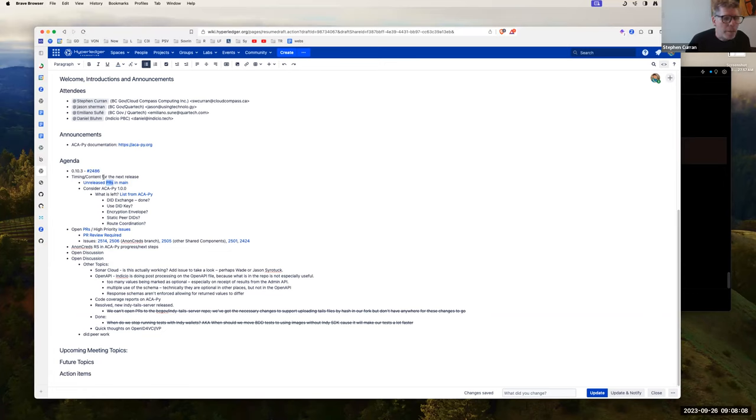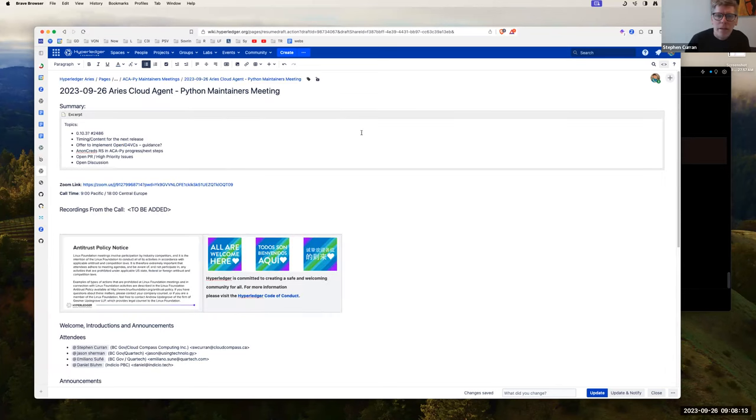So 0.10.3 with just that one PR right now — Daniel, do you have any others you need in there? The big one being pursued right now is the mediation routing keys fixes, and that will come with some changes in the behavior in out-of-band, which seems like it would probably not be a patch release.